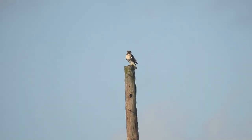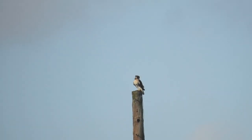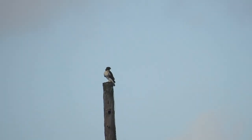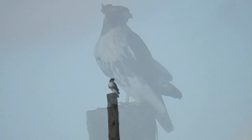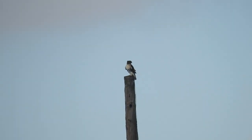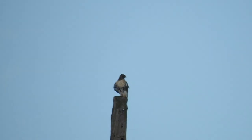There's a red-tailed hawk on the tallest pole in the hall park yet again. There it is right there — I'm going to take a picture of it now. There you go, that's the picture. There it is right there.